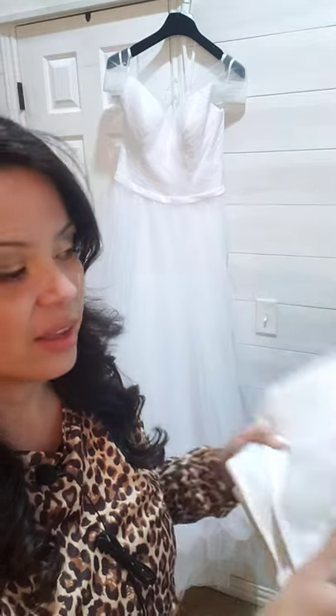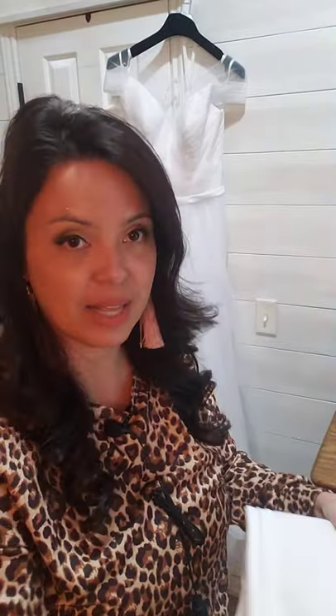This is a breathable garment bag. This is so much better for your dress than plastic because it's not going to oxidize your dress and turn it yellow. We do sell these on our website, so if you don't already have a breathable bridal bag, go ahead and purchase one and I'll link it in the description box below.